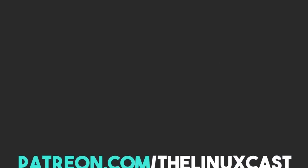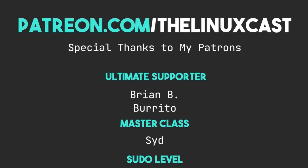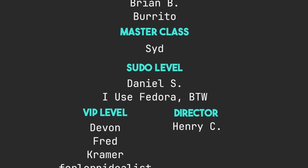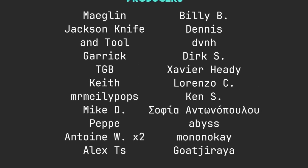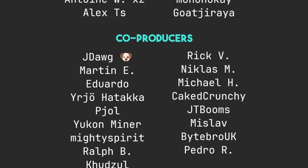That's it for this video. If you have thoughts on the Mullvad browser, leave them in the comments below. If you'd leave a like I'd really appreciate it — it really does help the channel. You can follow me on Mastodon or Odysee, links in the description. You can support me on Patreon at patreon.com/linuxcast, or via PayPal and YouTube — links in the description. Thanks to everyone who supports me — you guys are absolutely amazing. Thanks for watching; I'll see you next time.